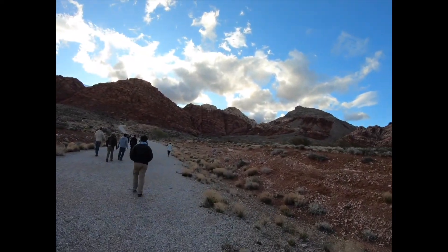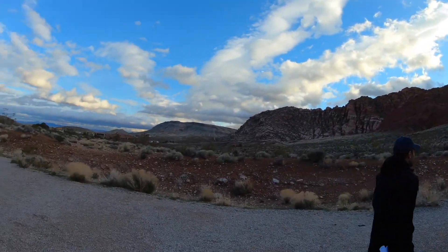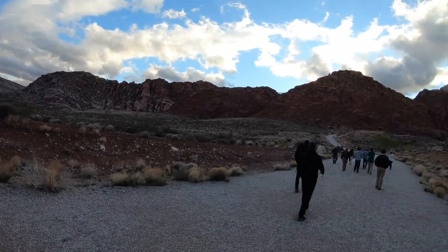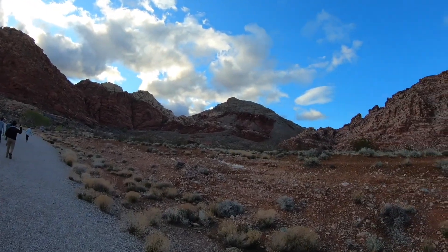We are now at the Red Rock Canyon area. We just parked back here in this little parking lot, and now we're going to hike up towards the base of these Red Rocks here that are in the Calico Basin.